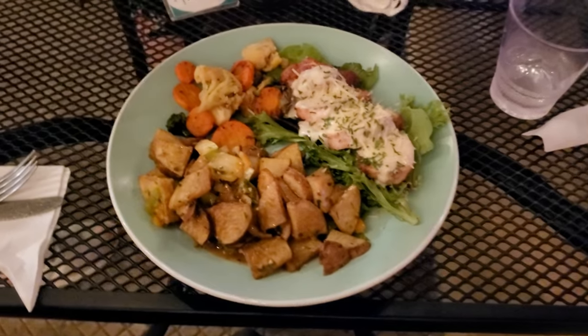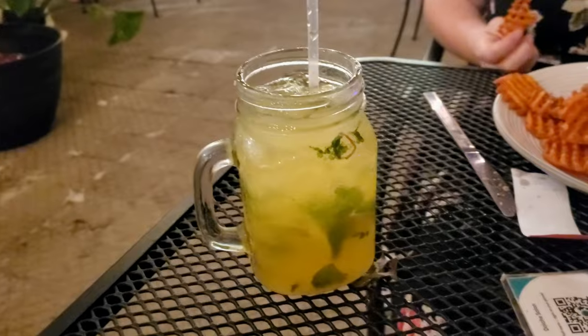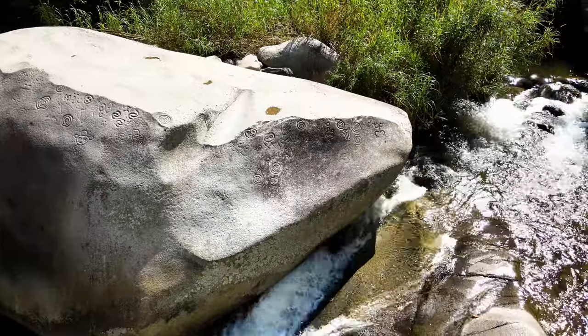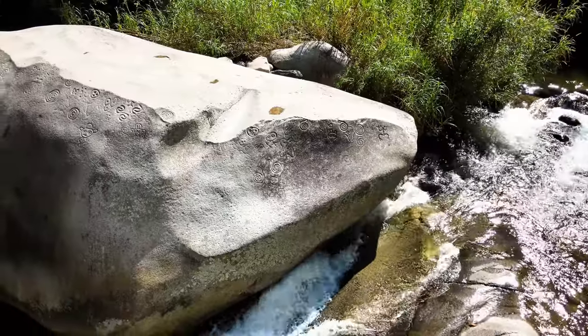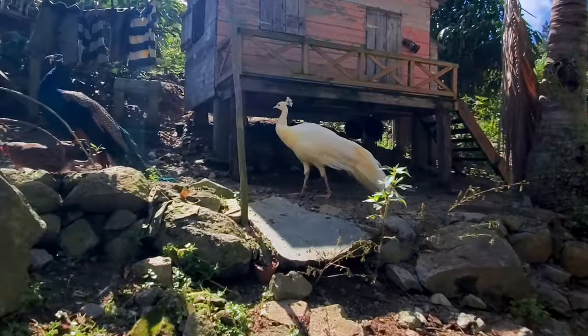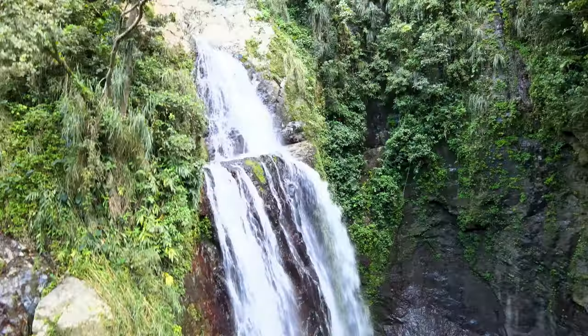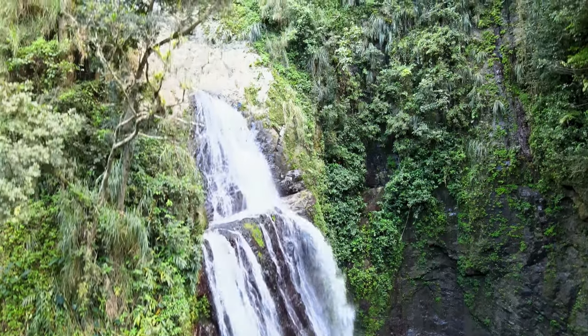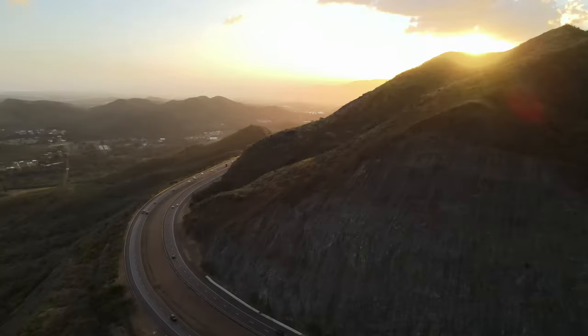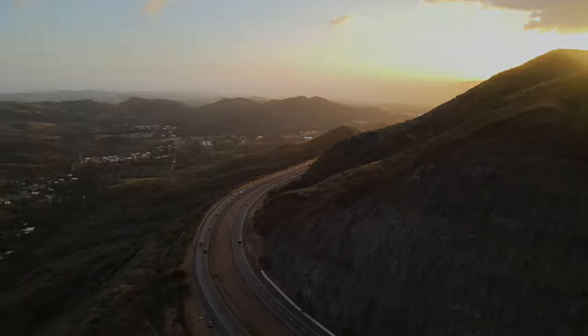This trip through the mountains of Puerto Rico reminds us that the best things in life are often the ones you don't completely plan out. We're constantly surprised by how many amazing places are hidden away on this small island. Please hit that subscribe button right now so you can experience all these fantastic places with us. Thanks so much for watching, and remember to go out, live, and explore.